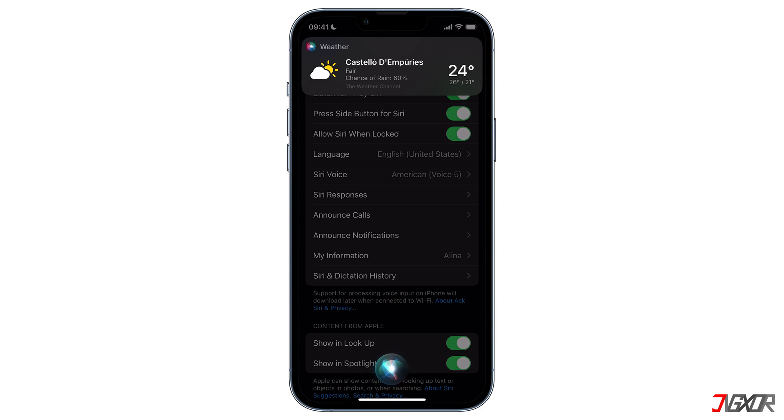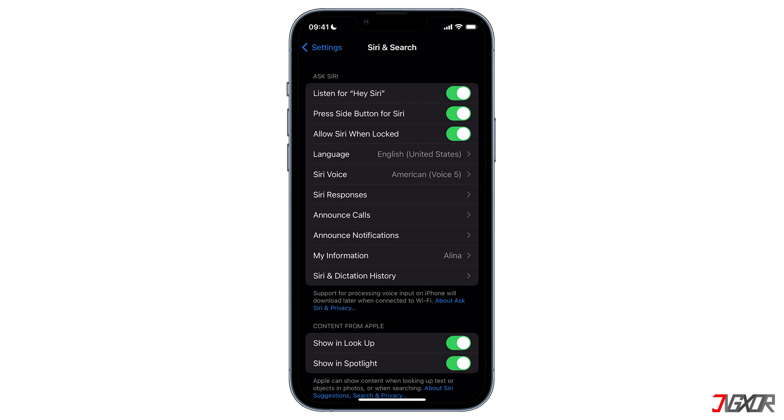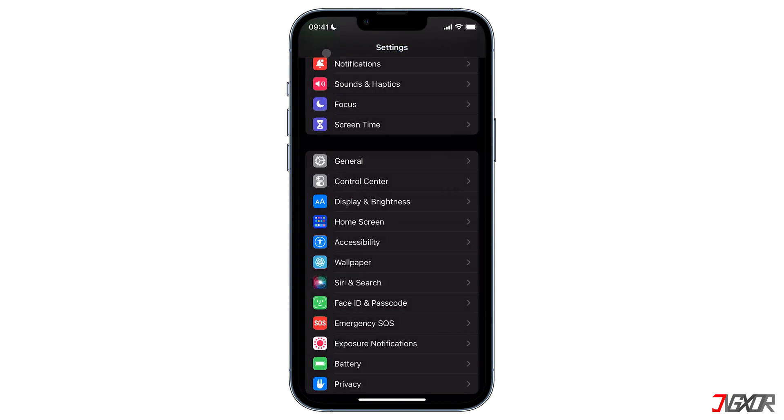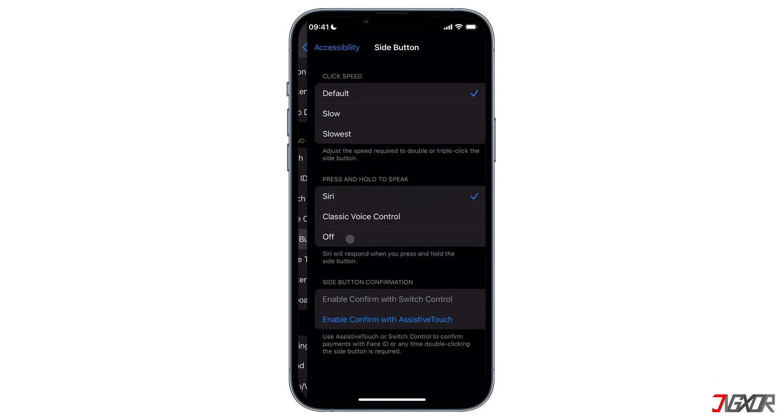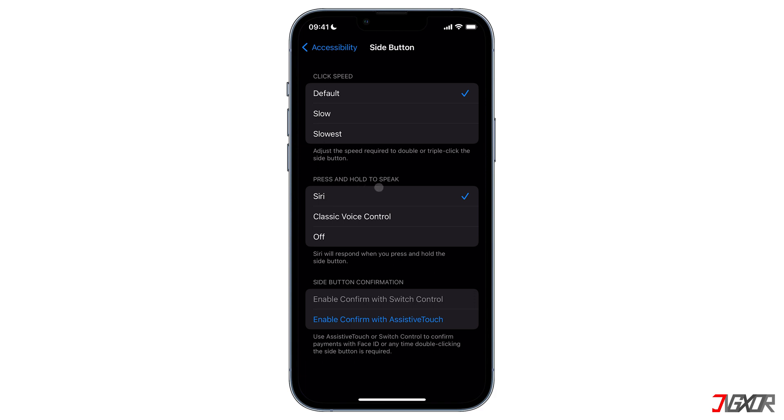To make sure that Siri would work when you hold the side button, go back to the main Settings page, then click on Accessibility and tap on Side Button.